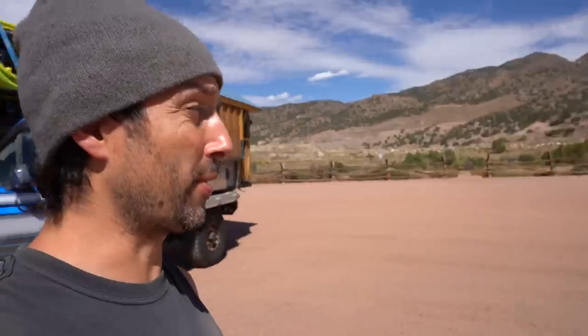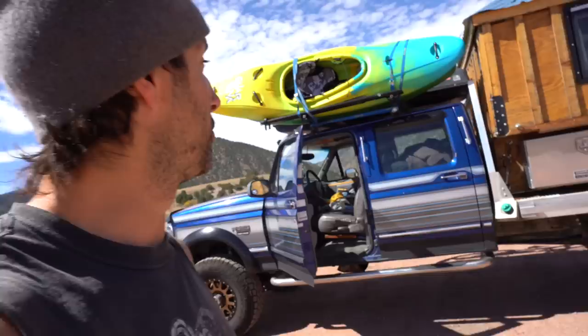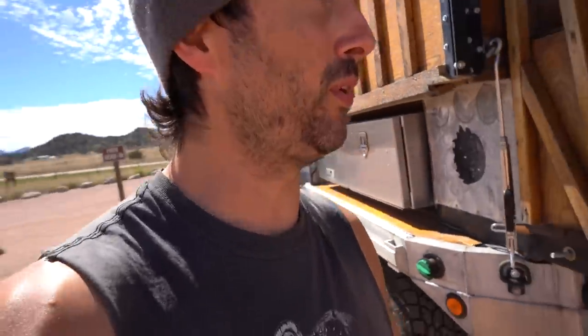We're here at the put-in at Parkdale Recreational Site. Rolo Gorge is right down there. I'm going to drop the new Jackson Nirvana off right here. The catch is I have to do a shuttle myself because I'm solo, and I'm going to do it on the OneWheel. The shuttle is exactly 12 miles long and the OneWheel's range is basically right around 12 miles on flat ground.